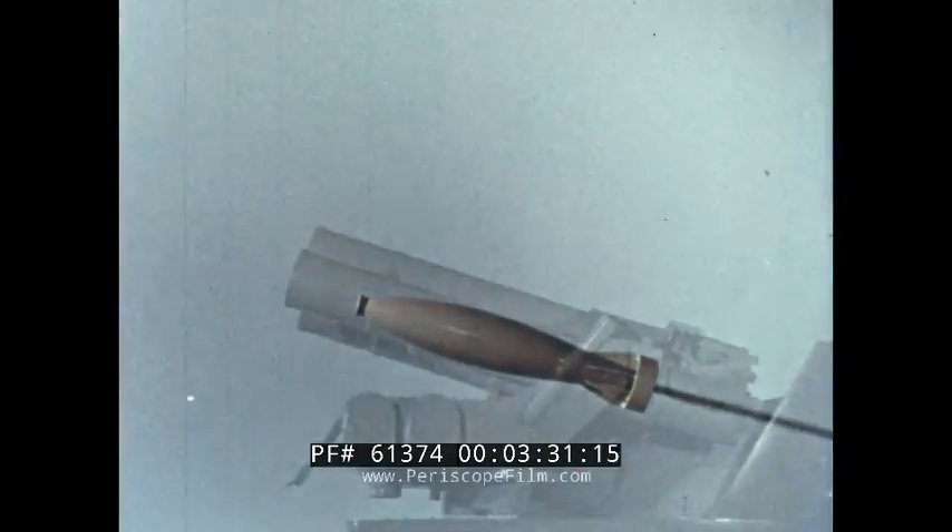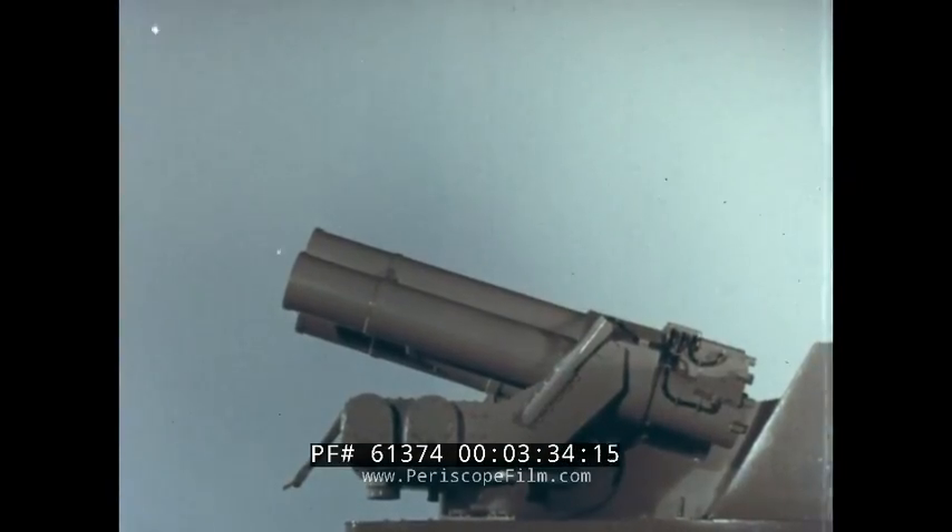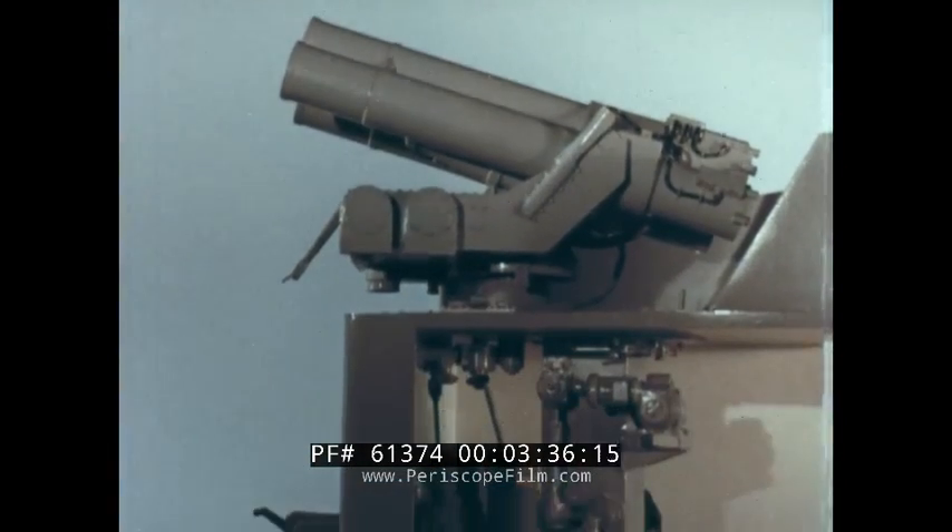This film is mainly concerned with the rocket, with its fuse, the launcher, hoists and ammunition compartments.